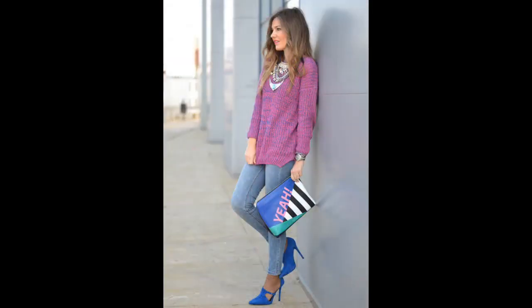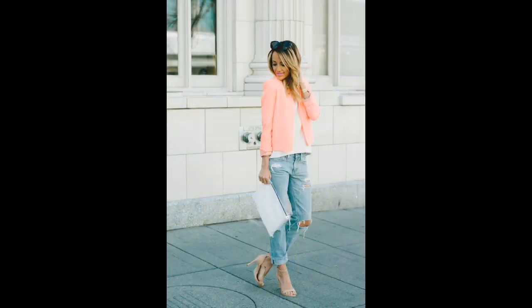The sweater is also a stunning piece for early spring. For a casual chic look, you may wear a colored sweater together with jeans. Whether you finish the look with a pair of pumps or sneakers, the final look is effortlessly fashionable.